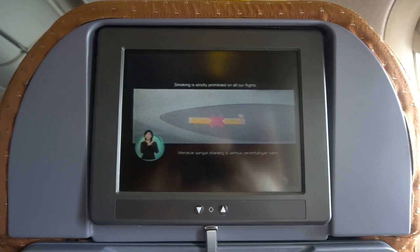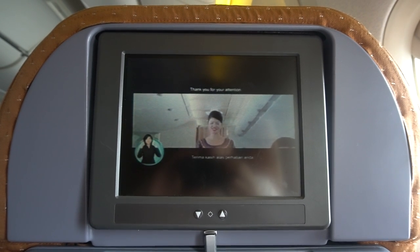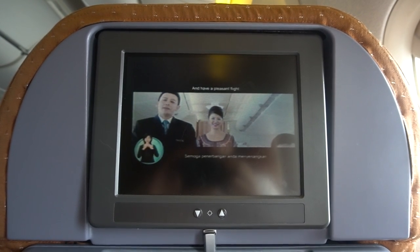Smoking is strictly prohibited on all our flights. Thank you for your attention and have a pleasant flight.